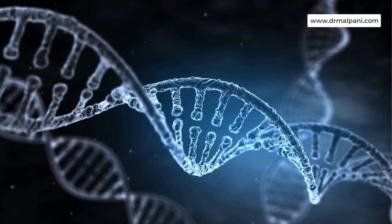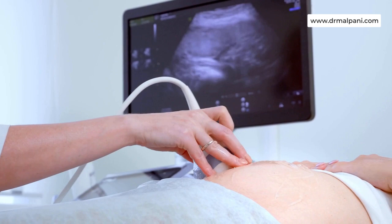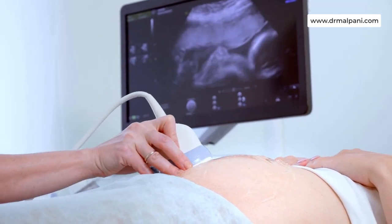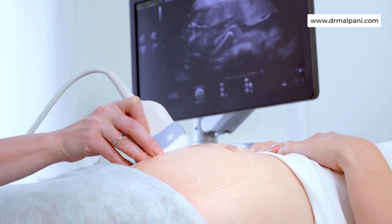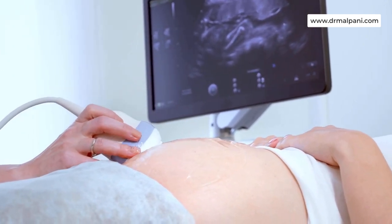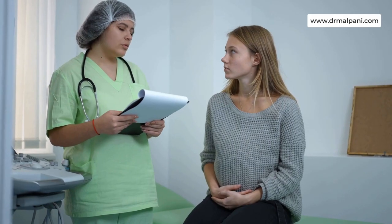How is Vanishing Twin Syndrome diagnosed? Your doctor may diagnose Vanishing Twin Syndrome during a pregnancy ultrasound. If one of the embryos present on an earlier ultrasound is no longer present on a future ultrasound, your doctor can make a Vanishing Twin Syndrome diagnosis.